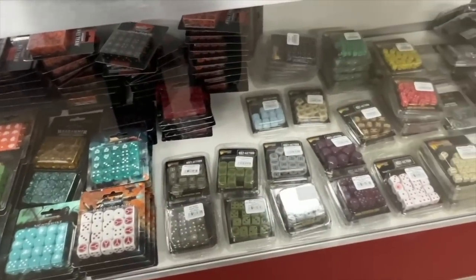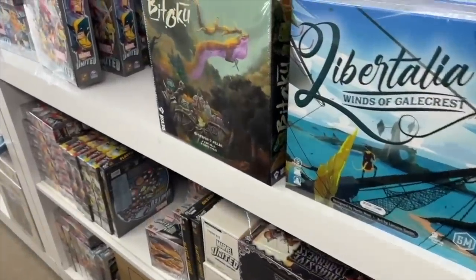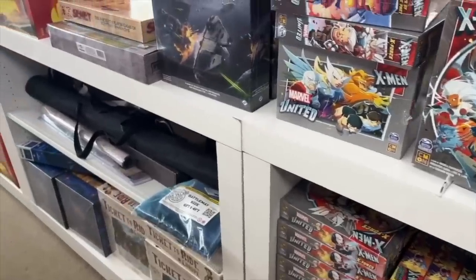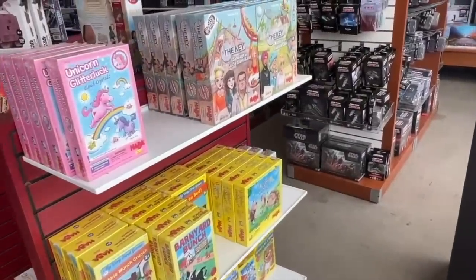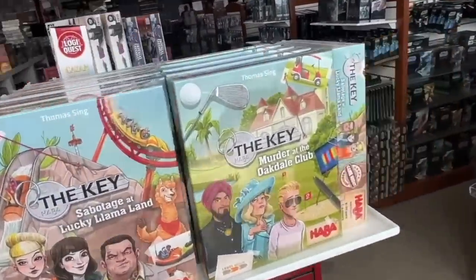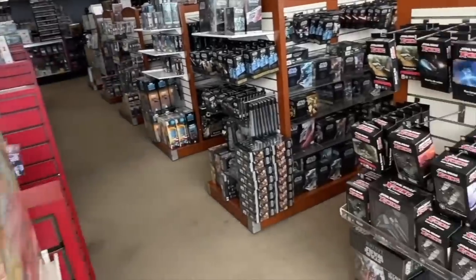Dice — if a store is selling dice, I'm always going to go take a look. Board games is a big part of this store. You can see they have some — look at all that Marvel United sitting there. There's a lot of different board games. There's a kids section in the front — you can see a bunch of Haba games, which is where I'm going to point someone immediately if they're looking for kids games.